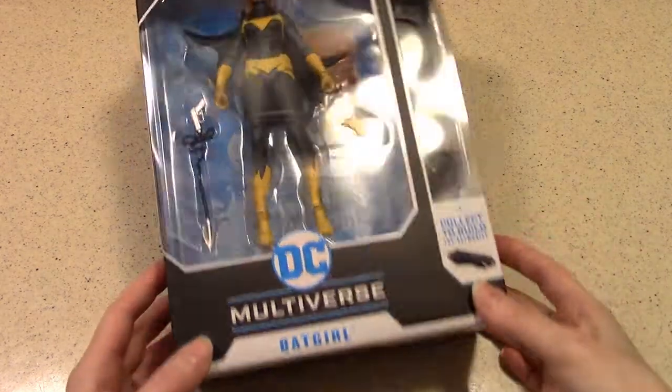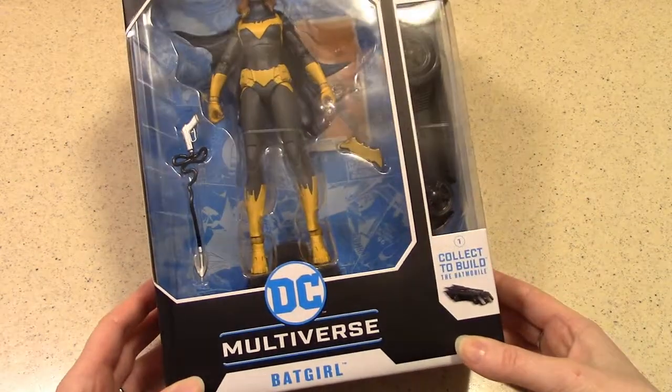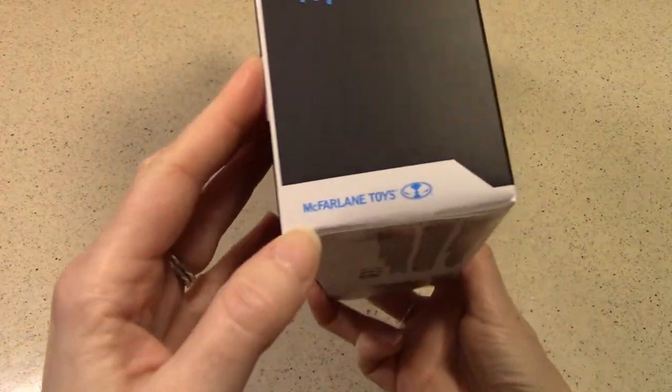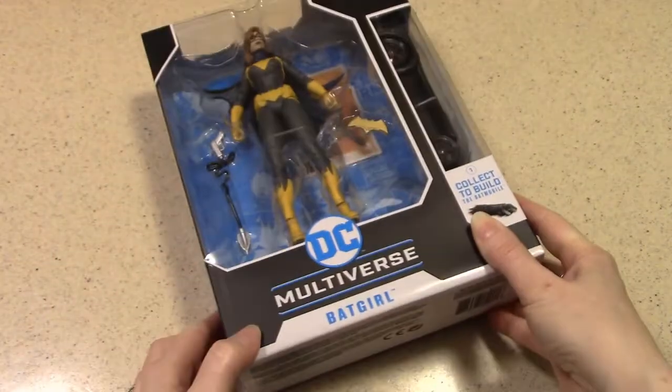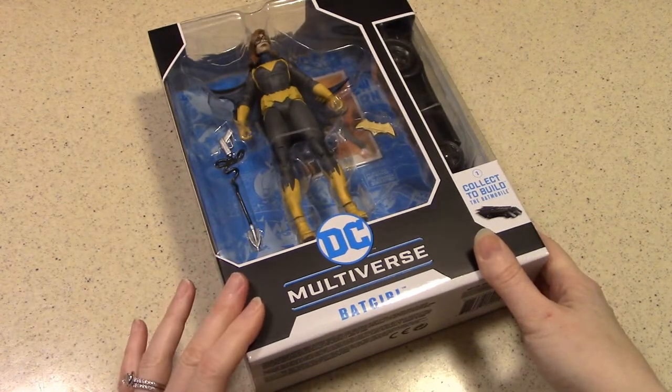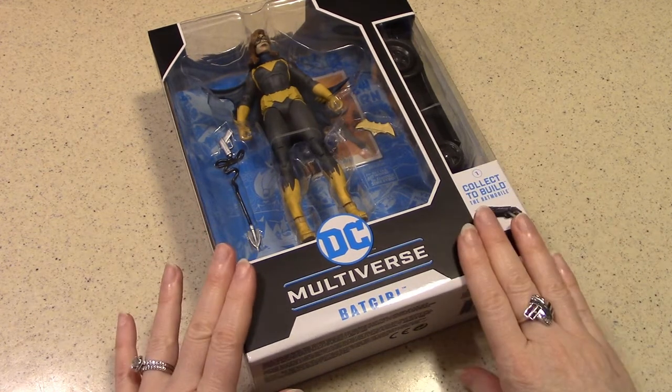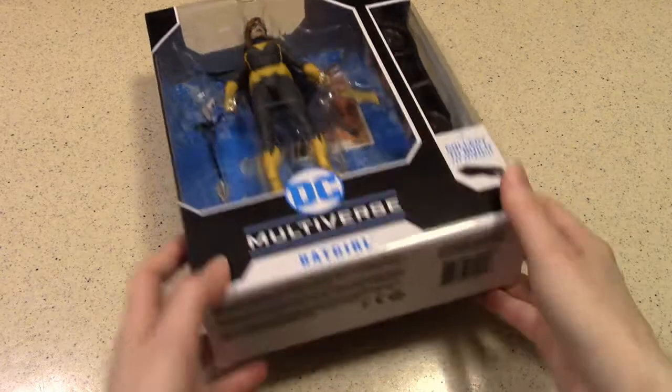This is a Multiverse Batgirl action figure from McFarlane Toys. This was snagged at a Target store in July 2020, just a few months ago as of shoot time. This was purchased for $25, and it's part of a set.